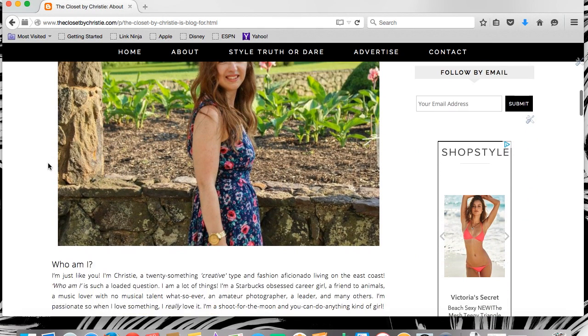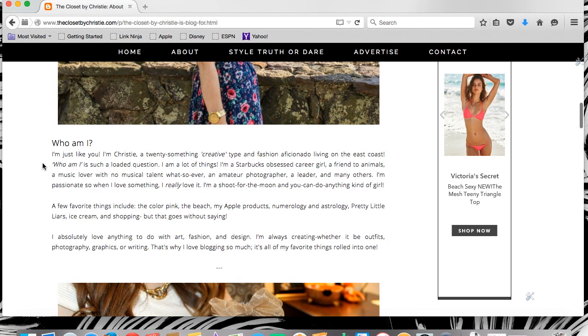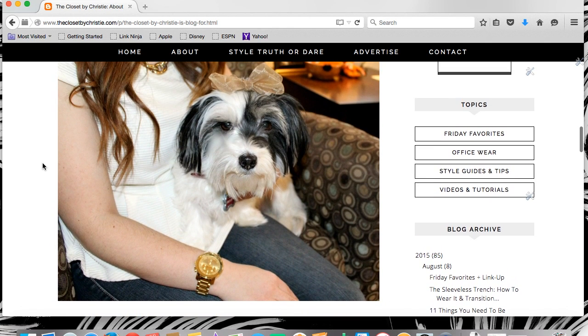Here's an updated bio about me. And of course, we can't forget about Paisley — she still appears in a post every here and there.